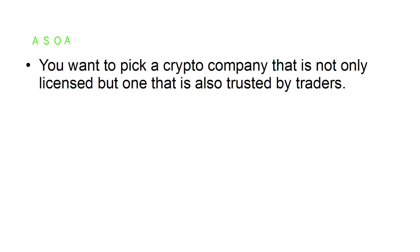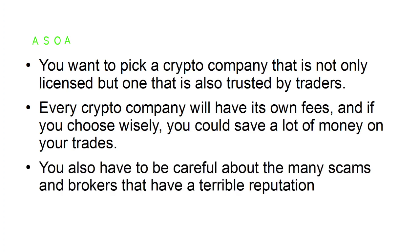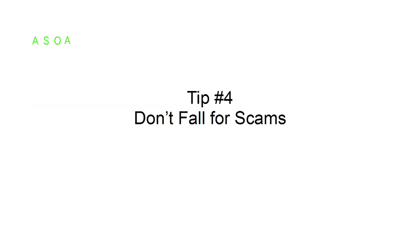Tip number three: choose a reputable broker. You want to pick a crypto company that is not only licensed but also trusted by traders. Every crypto company will have its own fees, and if you choose wisely you could save a lot of money on your trades. You also have to be careful about the many scams and brokers that have a terrible reputation. Tip number four: don't fall for scams.